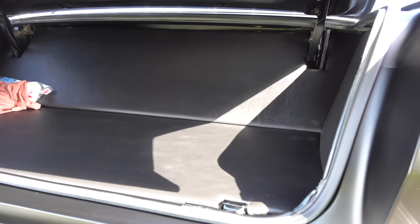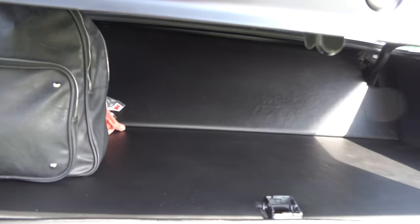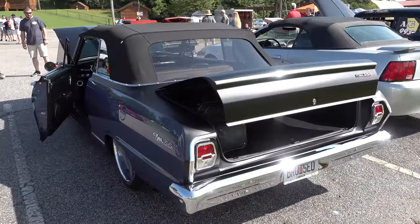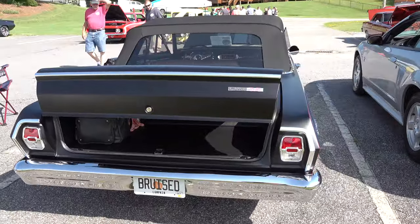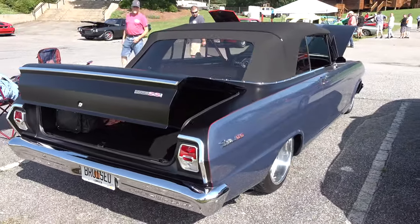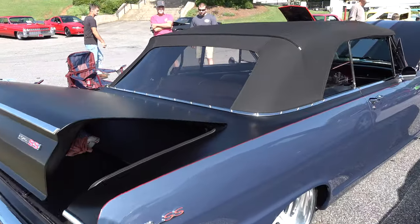Trunk is nicely finished to match the interior. It's not on a full chassis — it's been front clipped, Ford 9-inch out back — you know, all the good stuff.